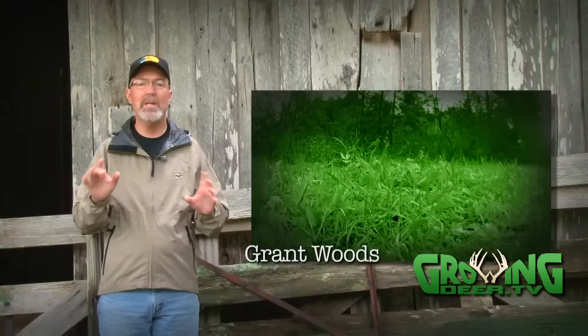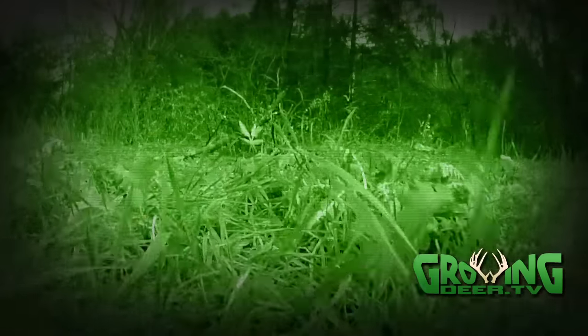This week at The Proving Grounds, we take a look at the predator that's by far the most numerous and the smallest.